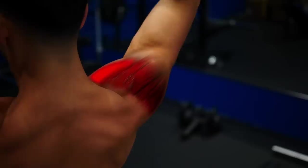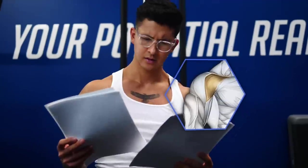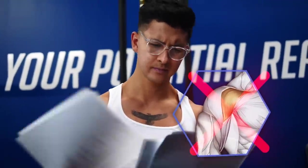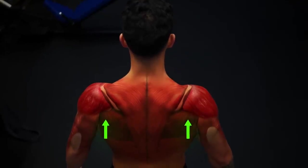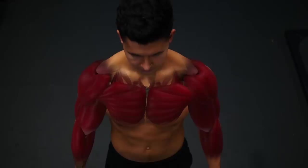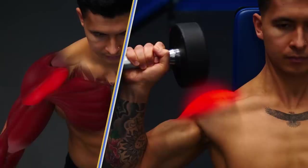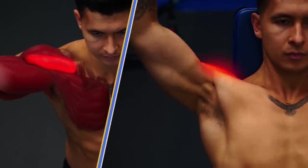Especially since the exercise I'll show you can help indirectly grow the other parts of your shoulders as well. Unfortunately, there's no studies that have compared how well different exercises grow the front delts. But remember how muscles are best grown if the arm path of the exercise matches the direction of the muscle's fibers? Well, for the front delts, the arm path looks something like this, which matches quite well with the overhead shoulder press.